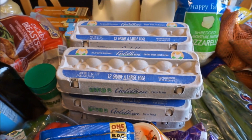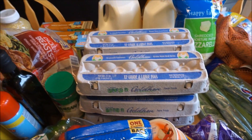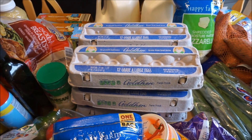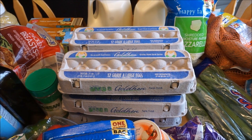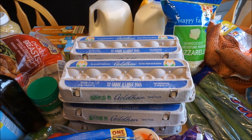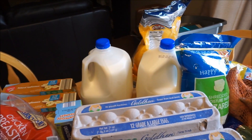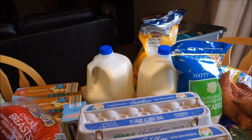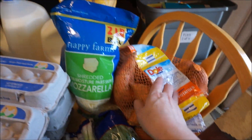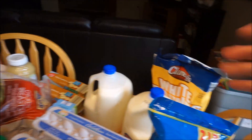Eggs were 23 cents a dozen — I purchased six dozen, which was the limit. With Easter and dyeing Easter eggs coming up, and my family going through eggs quickly, that was a great deal. I also got two gallons of 2% milk at $1.03 each. I picked up some green onions, celery, baked barbecue chips, sweet potatoes, mozzarella cheese, and some corn tortilla chips for a snack this week.